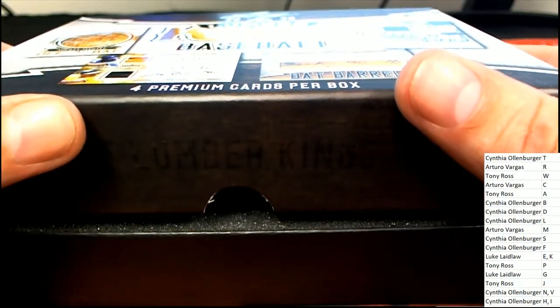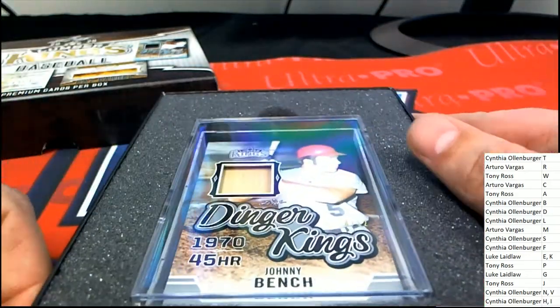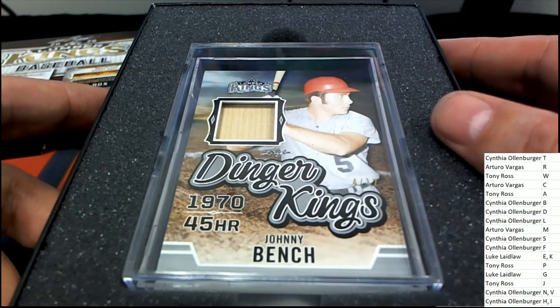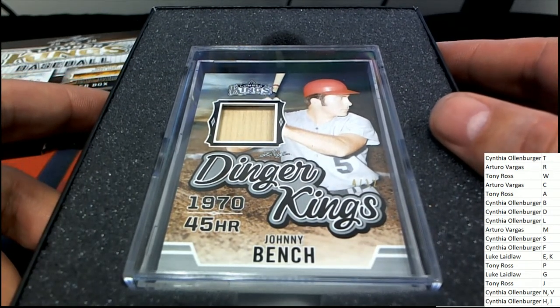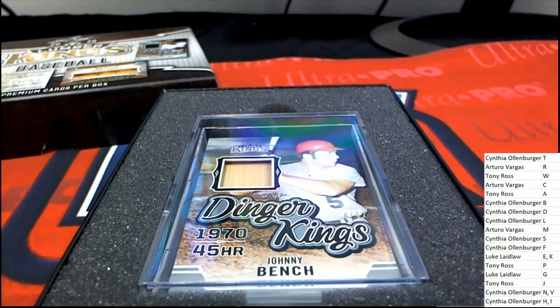The first hit out of Lumber Kings is a Johnny Bench — 45 home runs in 1970. This is a Dinger Kings. Nice Ross, nice hit — Dinger Kings!